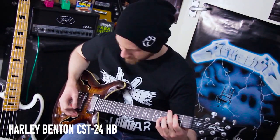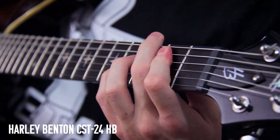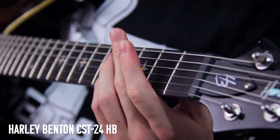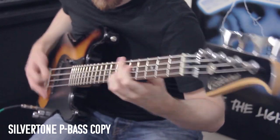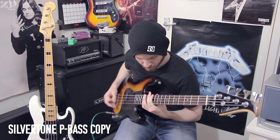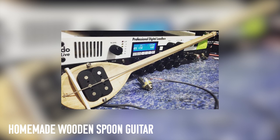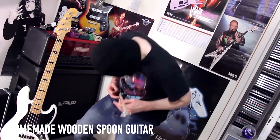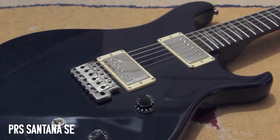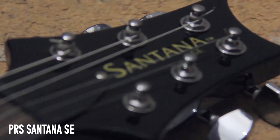Harley Benton CST 24 HB — that HB stands for hollow body, and this thing looks amazing for a cheap guitar. Silvertone P bass copy from a local music shop — another really solid cheap bass, just like the Squier. My homemade wooden spoon guitar — it's literally made from a wooden spoon, a weird Frankenstein of a bunch of things with a cigar box pickup wired directly to the output. And my PRS Santana SE — this was the second guitar I ever got, and I played the absolute crap out of it.